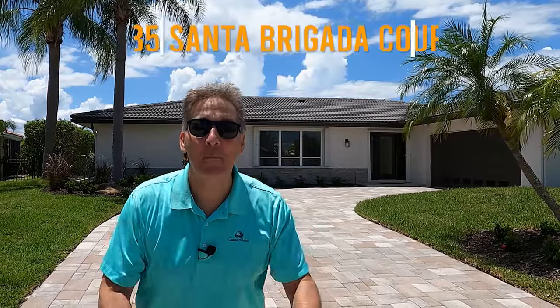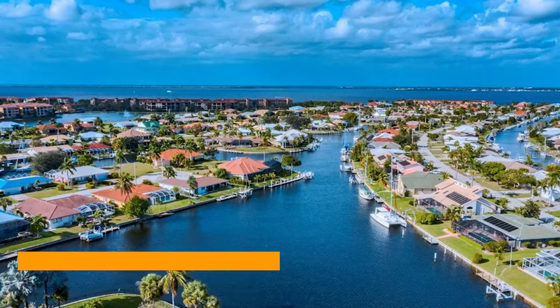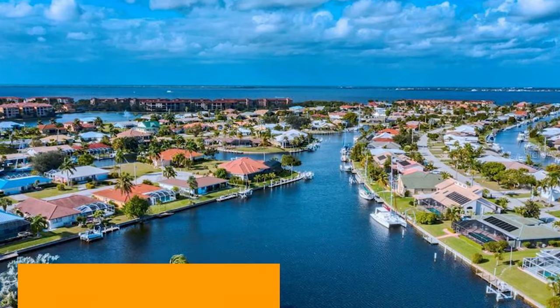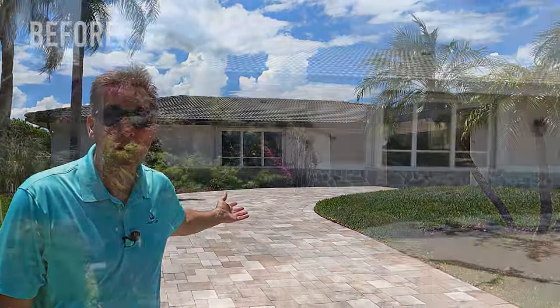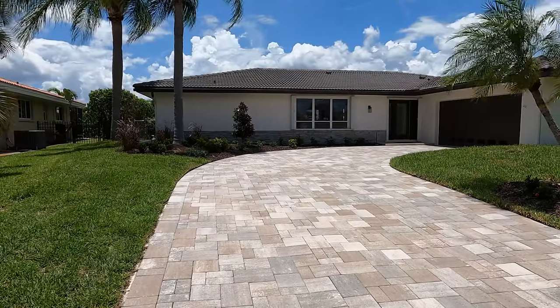Hey folks, guess where I am? I'm in front of 935 Santa Brigida Court in Punta Gorda Isles, the house that we've been flipping down here in beautiful sunny Florida. You won't believe what we've done to the property. Check it out — you don't even recognize it, do you? Paver driveway, new paint, beautiful new garage door.